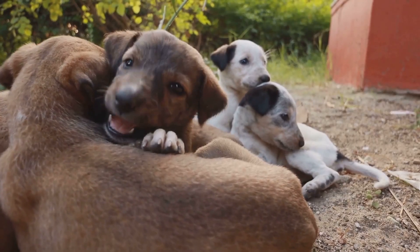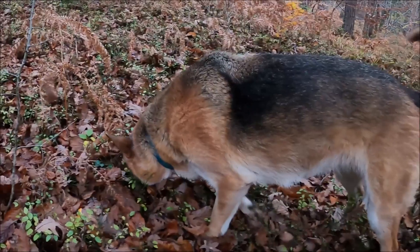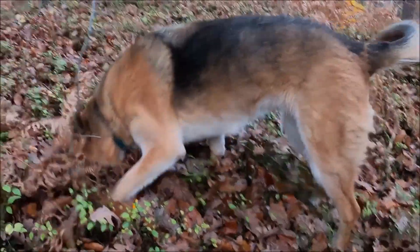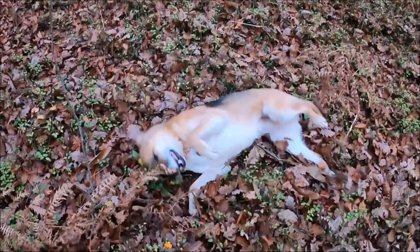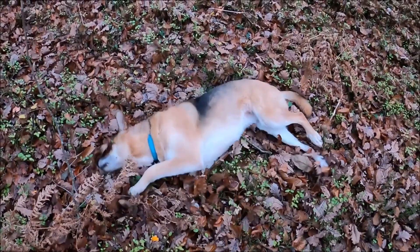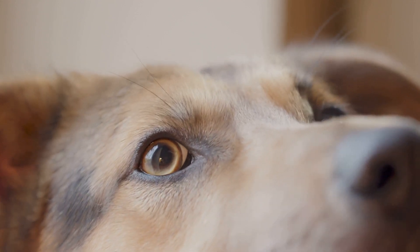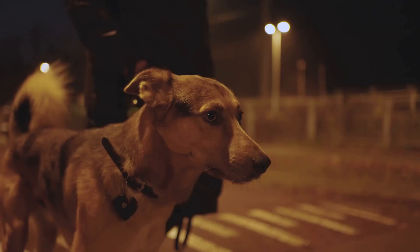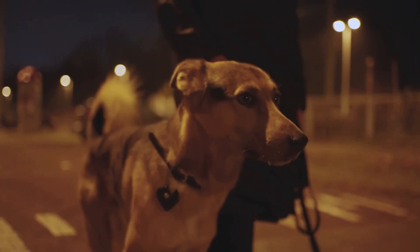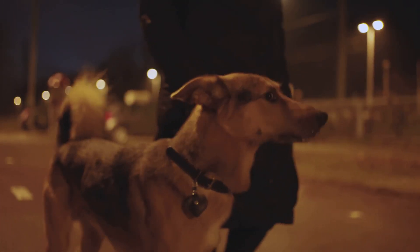From playful pups to dignified elders, dogs rely heavily on their senses. While their sense of smell often takes center stage, their eyesight plays a crucial role in how they experience the world, even when the sun goes down. Prepare to be amazed as we delve into the science behind dogs' night vision and uncover the secrets that allow them to see what we often miss in the shadows. Join us as we unravel the mystery and gain a deeper understanding of our canine companions' remarkable abilities.